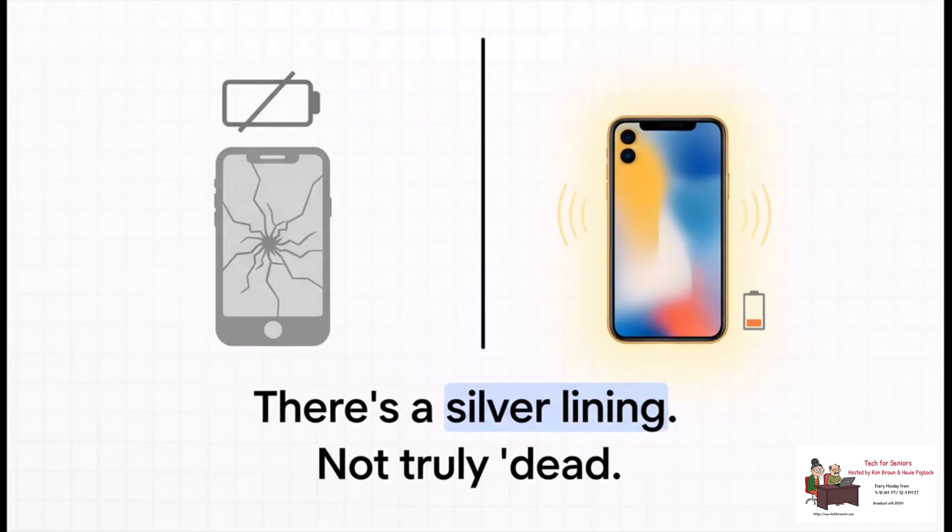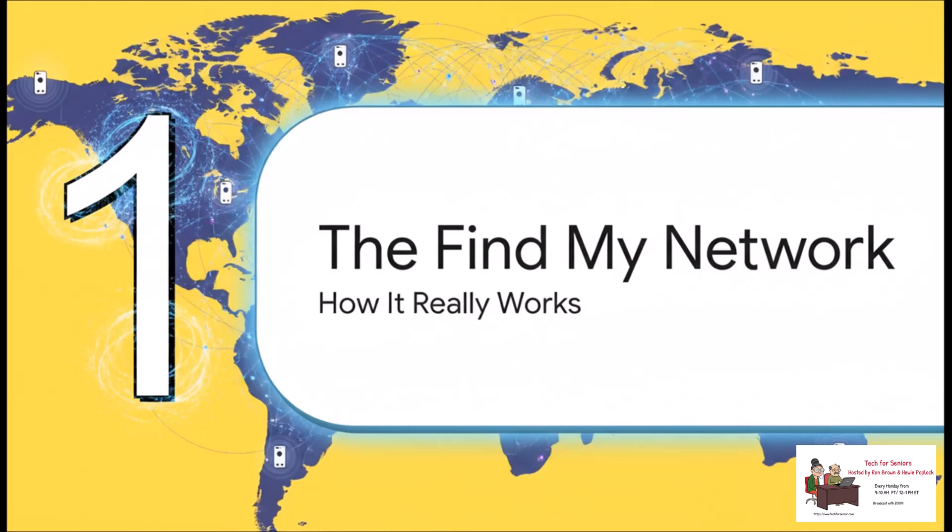It's not hopeless anymore. If you've got an iPhone 11 or a newer model, there's this really powerful feature working behind the scenes. And this means a thief can't just turn your phone off to make it disappear. And a dead battery — it's no longer the end of the story. So how does this so-called magic actually work?